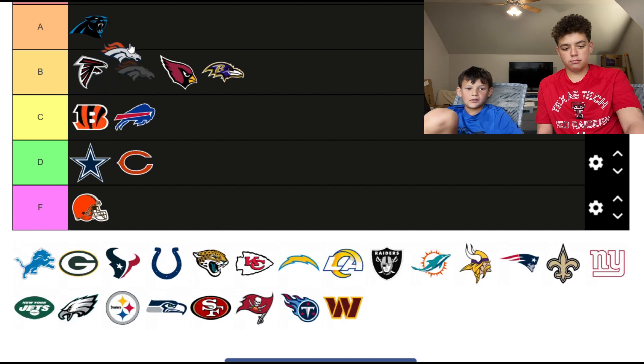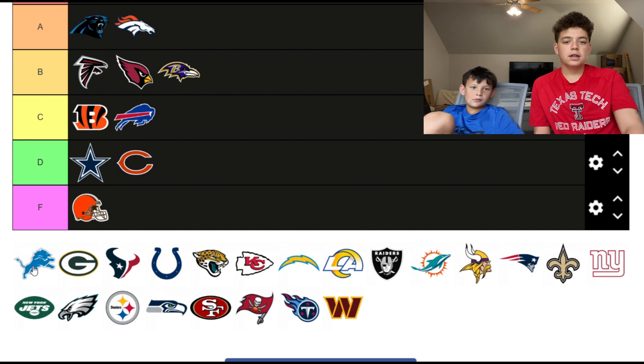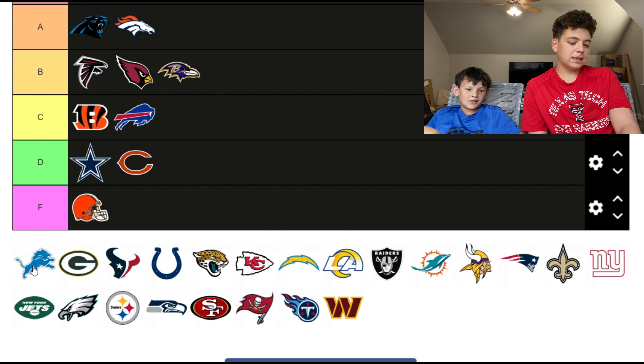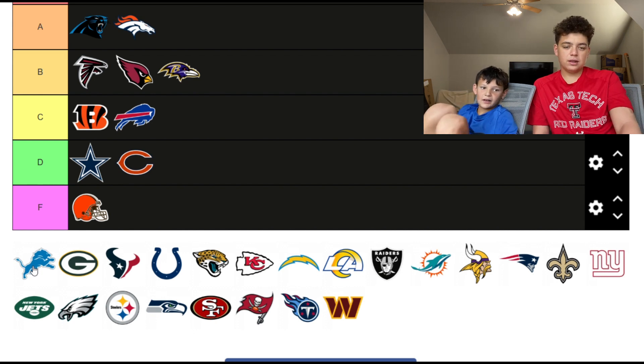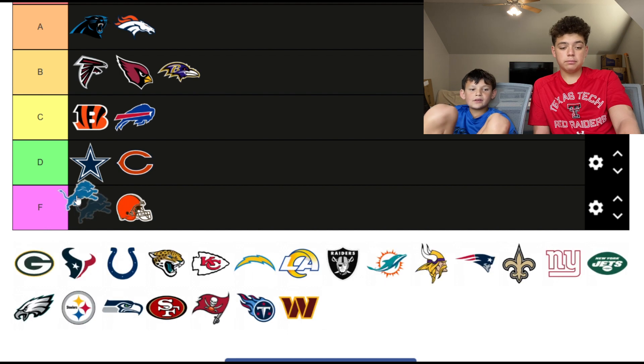The Broncos logo is actually pretty cool — A tier, below the Panthers. The Lions logo is kind of cool; obviously they're not very good but they're kind of good now — B tier.